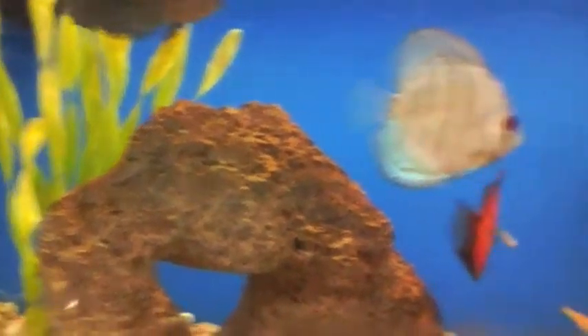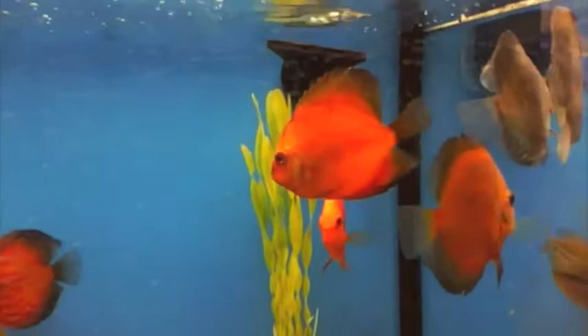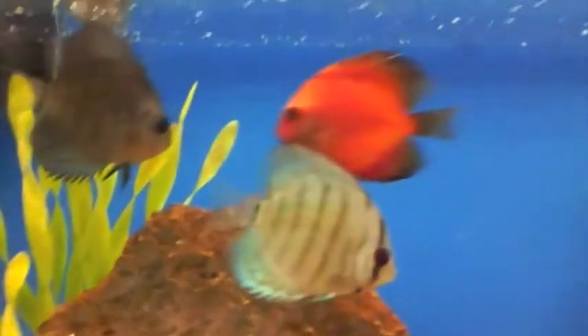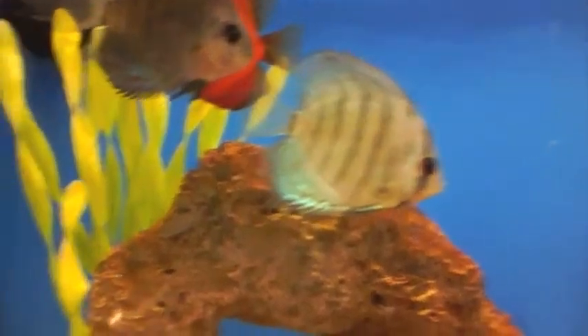Here are some clips that I took at Petco. I was there and I noticed they had a bunch of cool new fish that they never have, and I thought I'd take a few clips. I usually don't buy my fish from Petco — it's a little fact about me — because I have issues with the people who work there. We just don't get along.